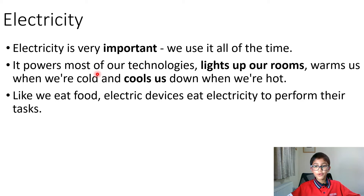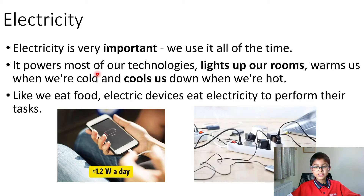We use it all of the time. It powers most of our technologies, lights up our rooms, warms us when we're cold and cools us down when we're hot. Like we eat food, electric devices eat electricity to perform their task.